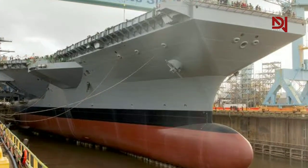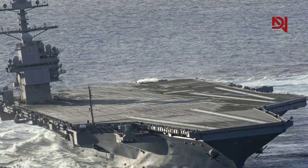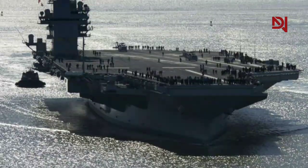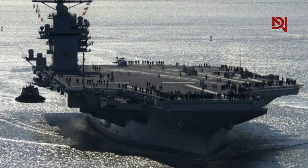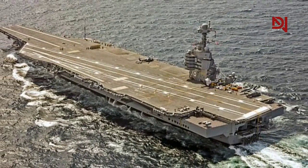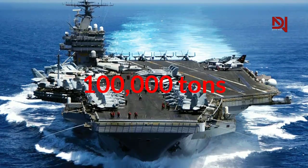The USS Doris Miller CVN-81 is a Gerald R. Ford-class aircraft carrier that combines advanced technology and strong combat capabilities. Known as the latest generation aircraft carrier, CVN-81 has a length of approximately 1,092 feet, a width of 134 feet, and a displacement weight of around 100,000 tons.